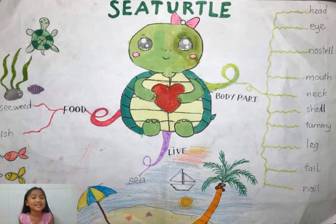Now, look at this cute sea turtle. It looks cute, right? Let's begin to see. I have a question for you.